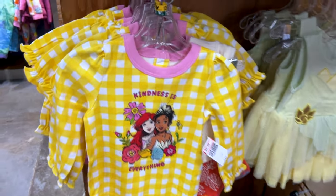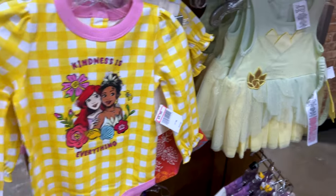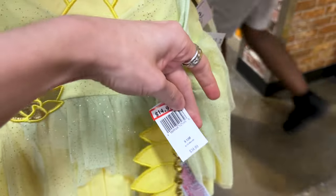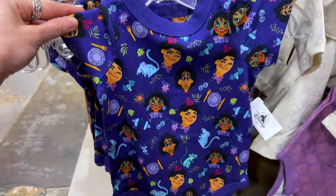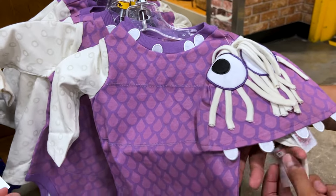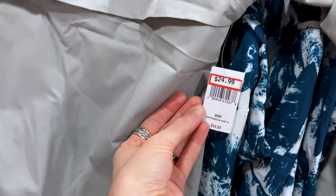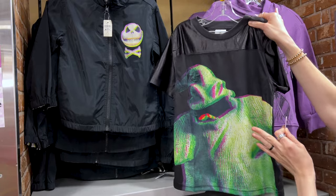We've got baby clothes — 'Kindness is Everything' with Ariel and Tiana, $10 down from $20. This Princess Tiana little baby dress is adorable and it comes with a little tiara — so beautiful — and this one is $15 down from $35. Down here, the Encanto family onesie is $10 down from $20, and we have a little Boo outfit with the little hat for $15 down from $35. Pirates of the Caribbean nylon jacket is $25 down from $55.